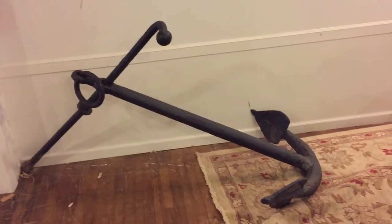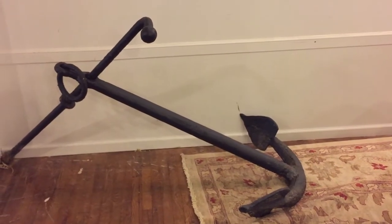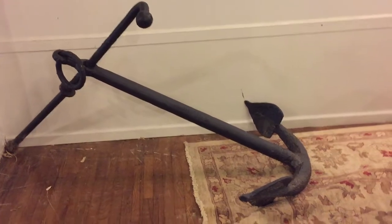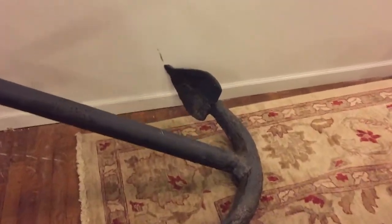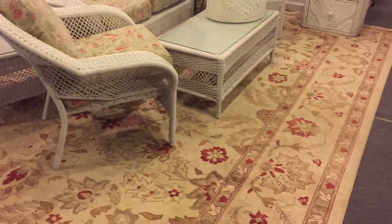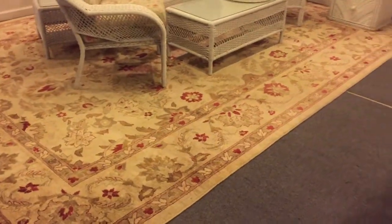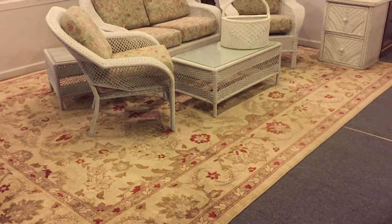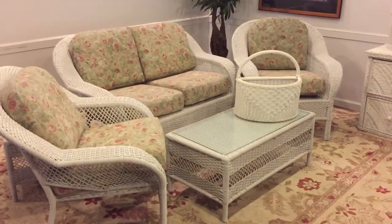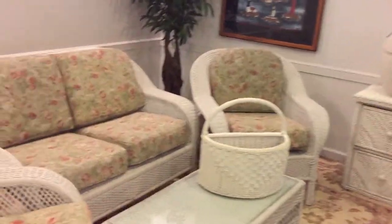Ladies and gentlemen, here's an anchor we dug up right out of the yard. Weighs about 300 some pounds — an absolutely beautiful 19th century anchor, and it's incredible. It's sitting on top of a beautiful room-sized rug. Absolutely gorgeous. And a great set of quality wicker here, ladies and gentlemen, for this Sunday.